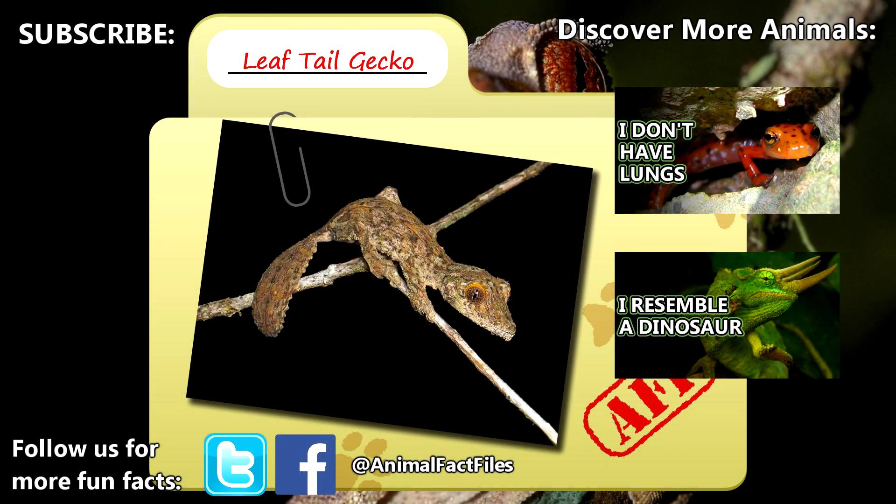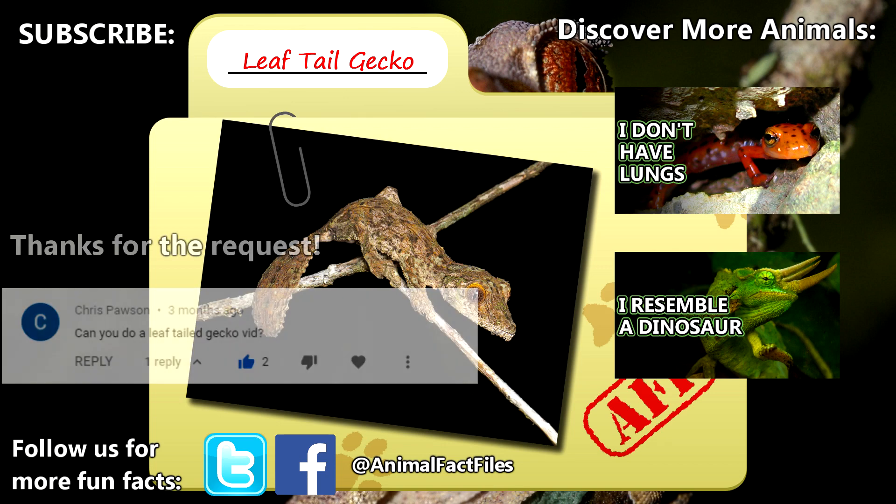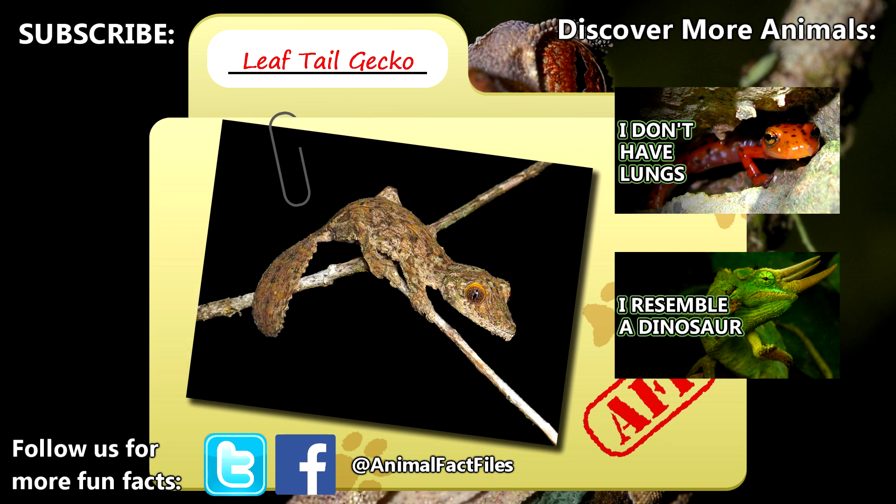For more facts on leaf-tailed geckos, check out the links in the description. Thank you to Chris for today's request, give a thumbs up if you learned something new today, and thank you for watching Animal Fact Files.